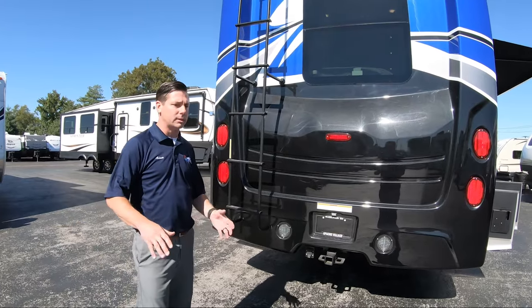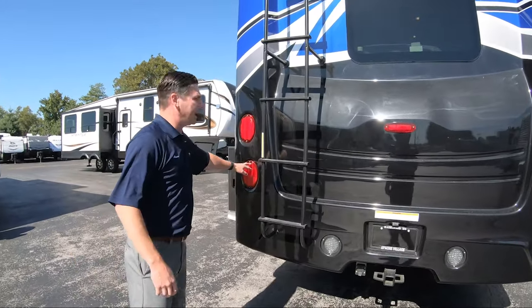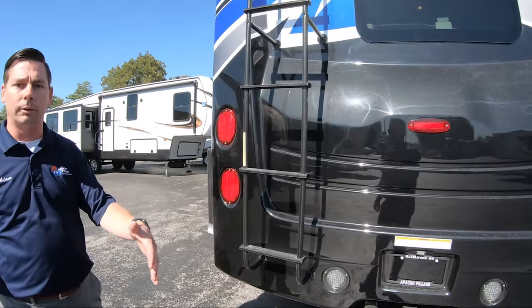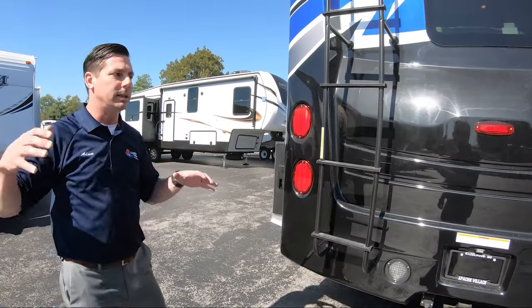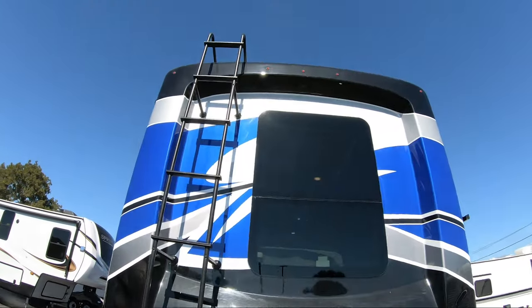You're going to have a 12,000-pound hitch, so for you race car guys out there, you can tow your trailer with all your parts and your race car. All LED lights on the back end, and they're mounted up a lot higher so when you're towing a car behind the motorhome, the people behind your tow vehicle can see that you're actually stopping. Then you have your backup camera back there on the top as well.